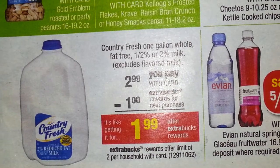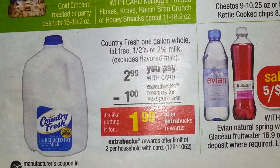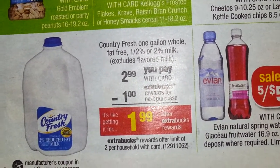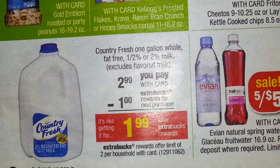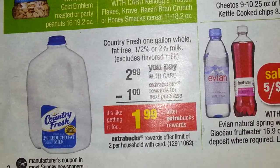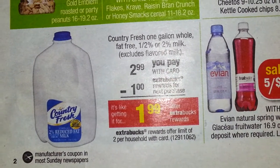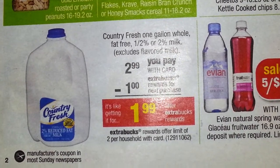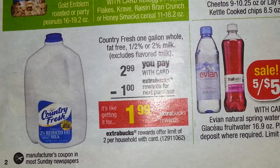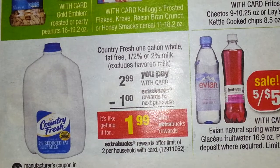That makes it $1.44 for a gallon of milk. This is something you want to do today. I don't particularly care for freezing milk, so I did a transaction today on the milk and I will do another transaction before the end of the week, because $1 and some change for a gallon of milk is awesome.